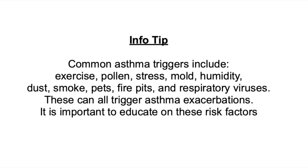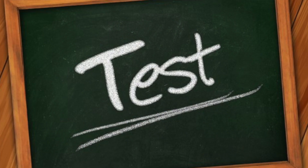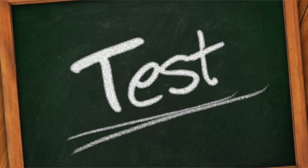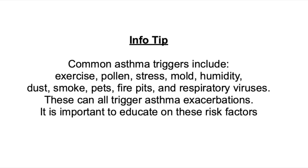It's important to educate the patient and/or parent about these risk factors. You may get a test question that says something along the lines of: identify the statement below that indicates that the patient has a correct understanding about asthma triggers.